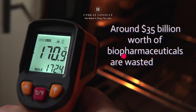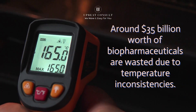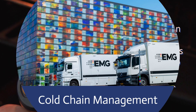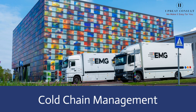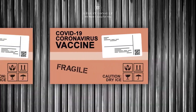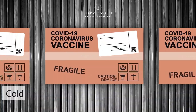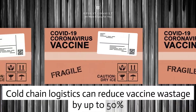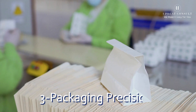Around $35 billion worth of biopharmaceuticals are wasted due to temperature inconsistencies. Cold chain management is a critical aspect of pharmaceutical distribution. Vaccines, insulin, and many life-saving drugs rely on this process to ensure their potency. Cold chain logistics can reduce vaccine wastage by up to 50%.